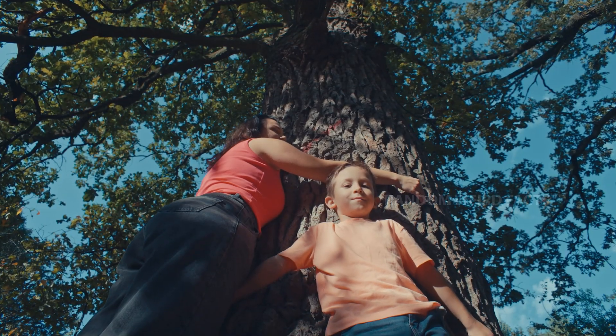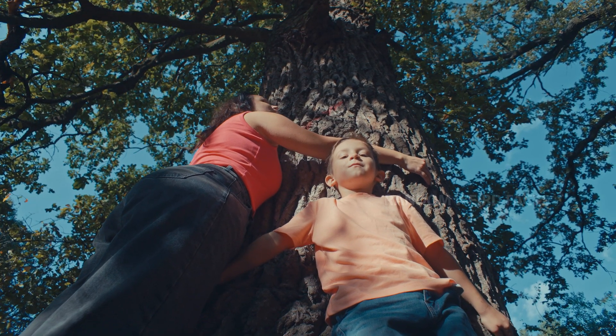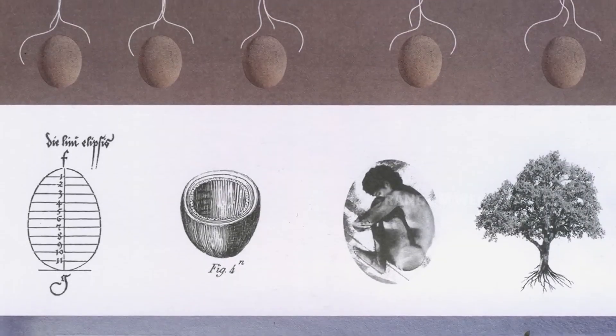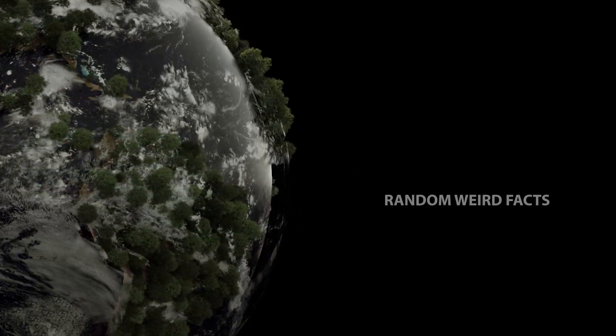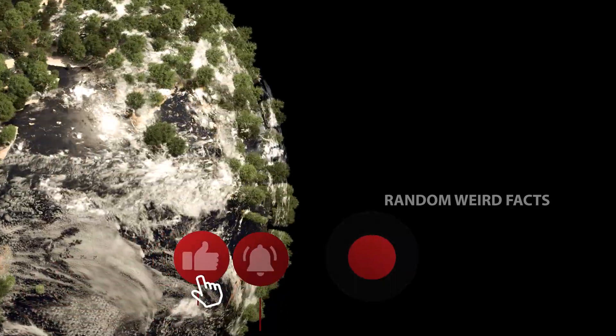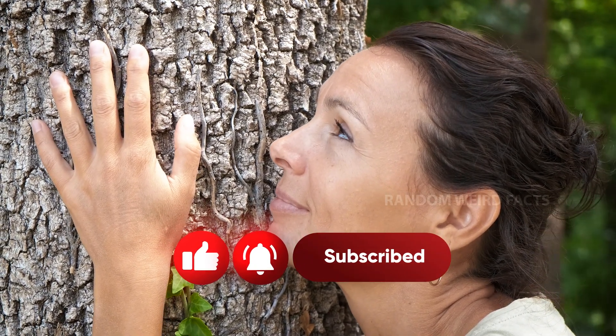Over time, forests of memorial trees could emerge, each one representing someone's unique story and lasting memory. Opting for a biodegradable burial capsule is an intimate, meaningful way to stay connected to the earth, leaving a legacy that's not just remembered but lived in the branches of a tree, offering life to generations to come.